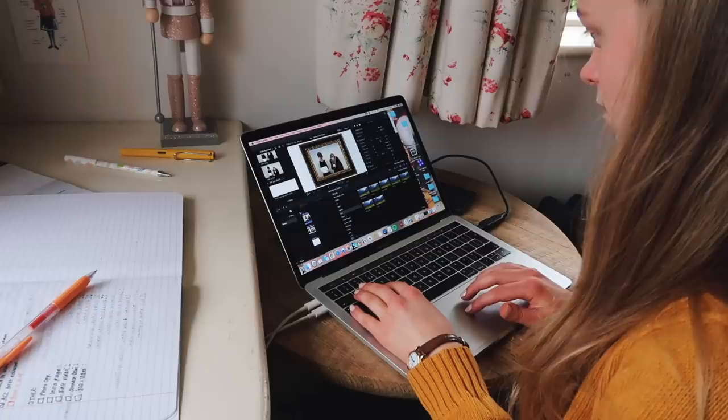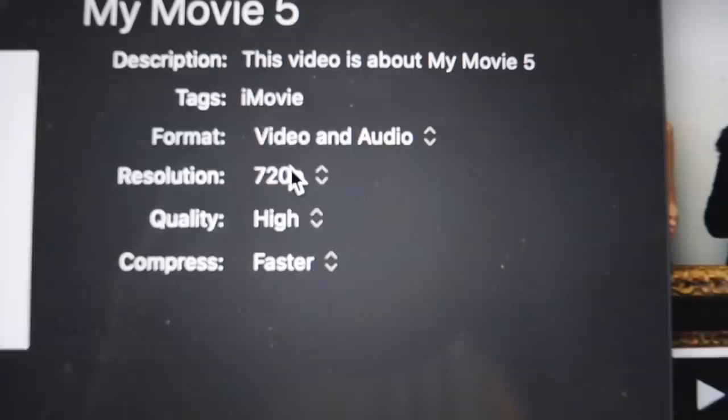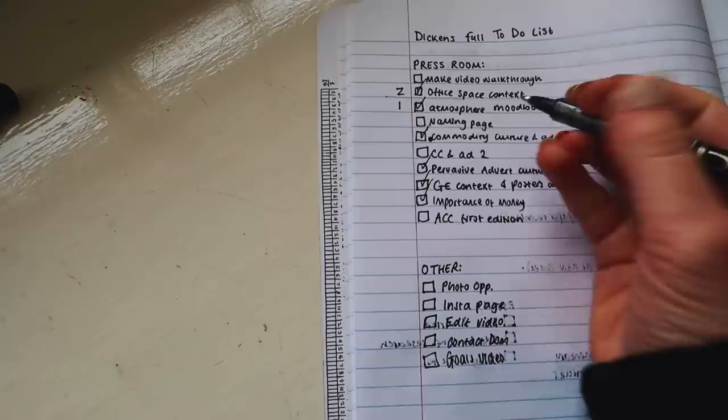When I got back, we'd made an example video of one of the videos that would play in the escape room. I also had to make it as small a file as possible so I reduced the image quality because it wouldn't upload to the submission site otherwise. And this was my full to-do list for things I needed to get done on the Dickens escape room.